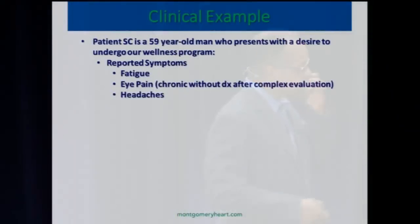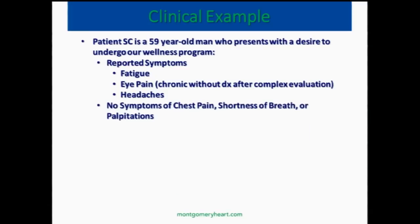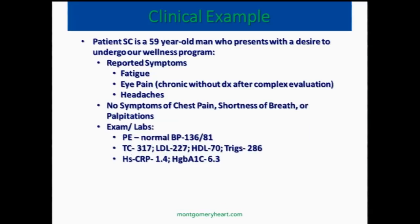Let's look at a case example. There's a 59-year-old man who came to see us, and he wanted to undergo a wellness program. He was having some fatigue, some eye pain, and some headaches. No chest pain, shortness of breath, or any cardiac symptoms. On physical exam, his blood pressure was 136 over 81. He had a very high total cholesterol of 317, LDL cholesterol 227, HDL cholesterol 70, triglyceride 286. But that wasn't what brought him to us.